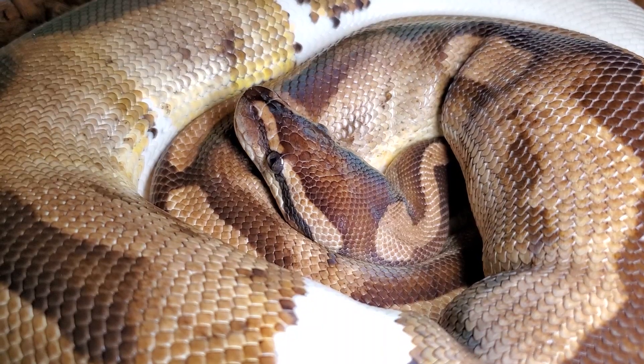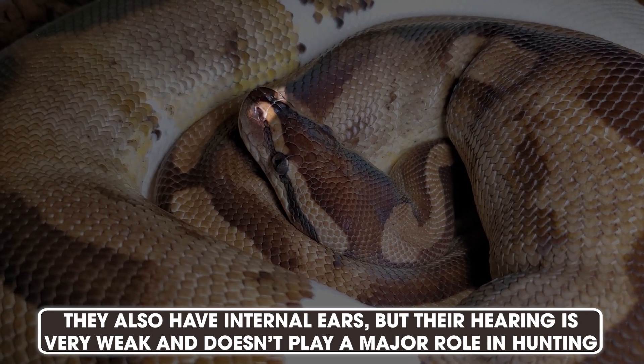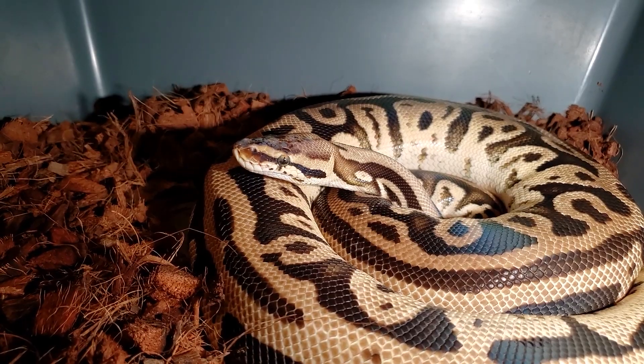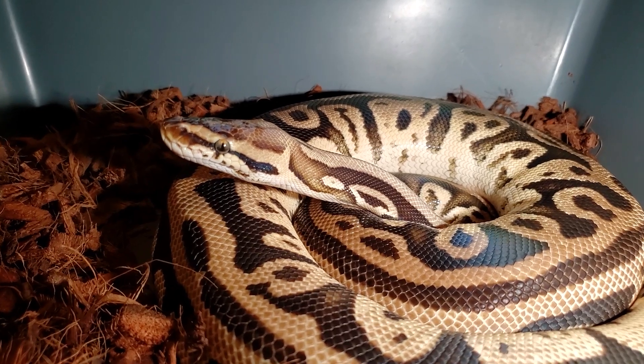They also do have eyes, of course. They perceive just like ours do, just differently. And they do have a nose, which works in conjunction with their Jacobson's organ. But once they have smelled something they're interested in, they're going to start tongue flicking, because that is a far more effective way for them to hone in on their prey, or whatever they might be interested in.